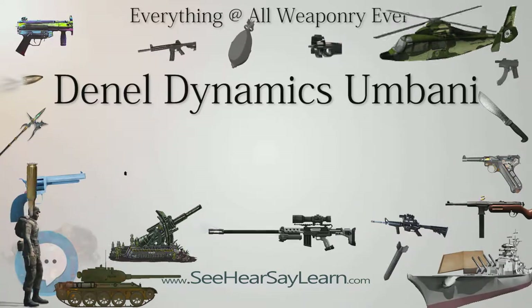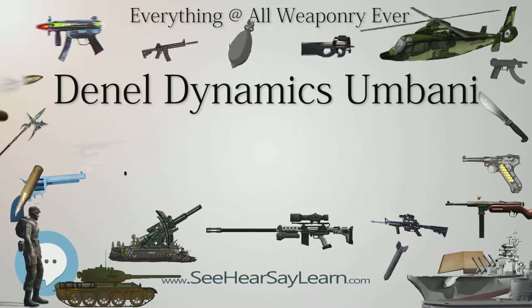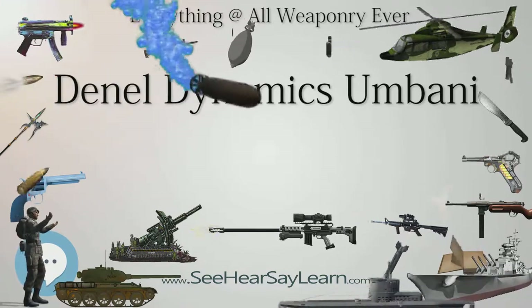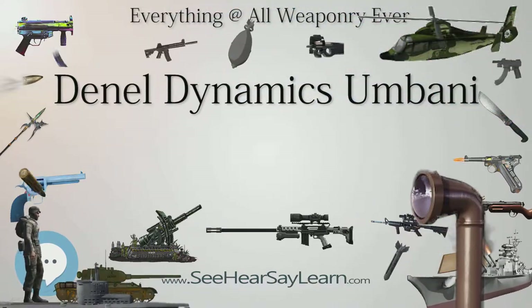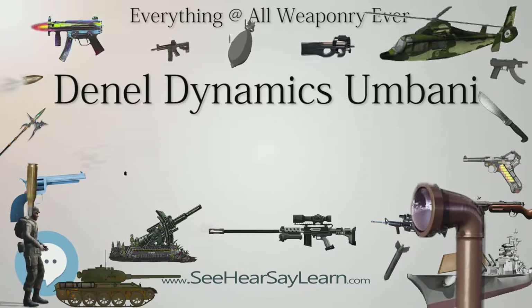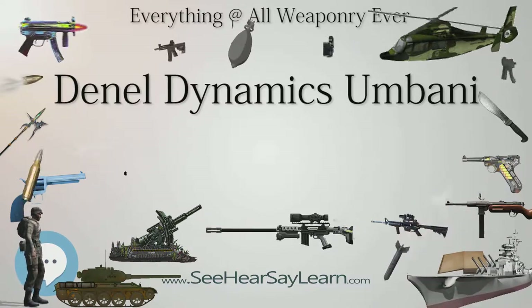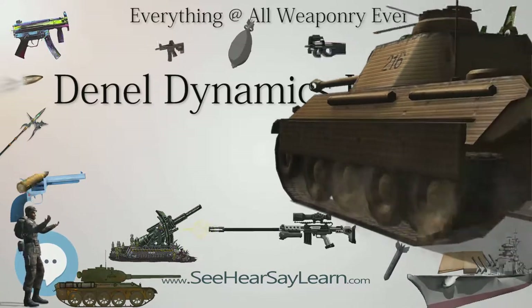The modular kit consists of a number of units that are attached to a standard MK-80 series bomb. A guidance system and large tail fins are the most basic form of the system. Optional folding wings and a rocket motor may be added to increase the standoff range up to 120 kilometers (75 miles), or to provide a low-level launch capability.